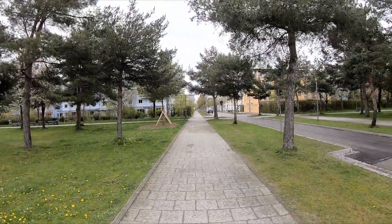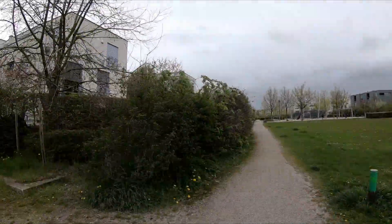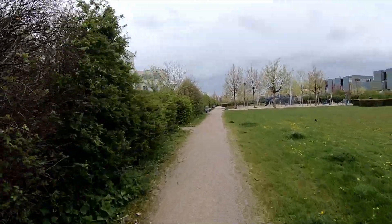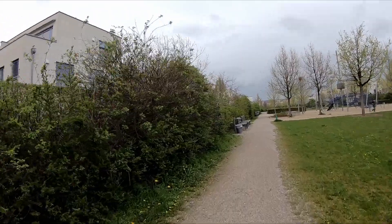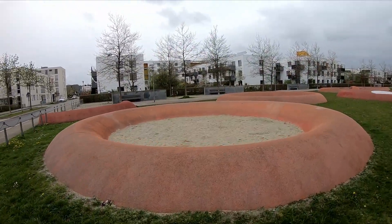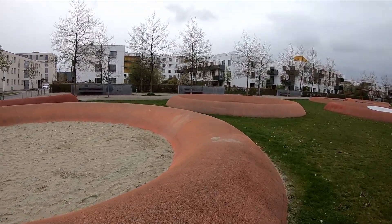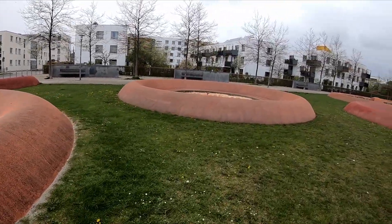And between all these buildings you find some green strips — green places with playgrounds. There are these circles with sand inside as well.